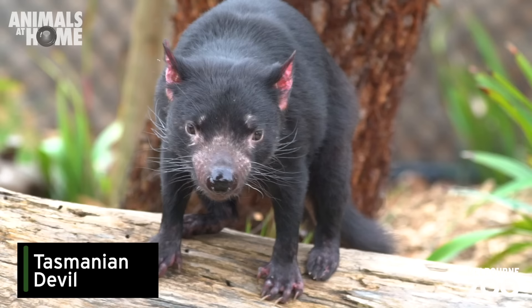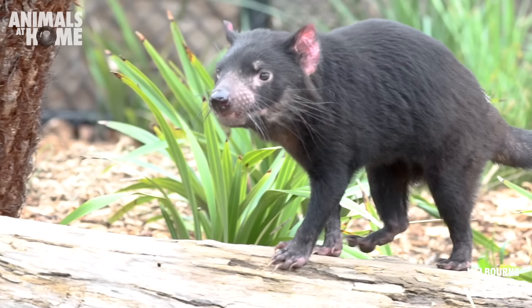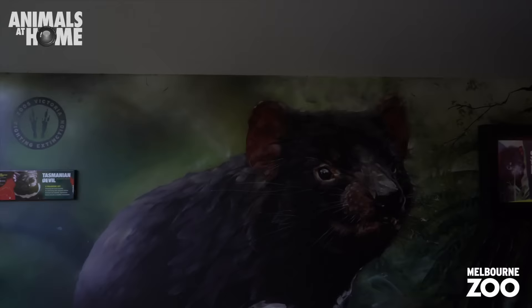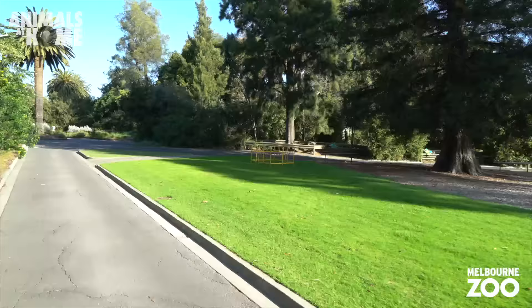Everyone should have heard of these guys before. Tasmanian devils are the largest carnivorous marsupials in the world — the biggest meat-eating mammal that carries its young in a pouch on earth. Sadly, these guys are facing a really uncertain future, with road accidents and a contagious cancer called devil facial tumour disease threatening them in the wild. But we're working hard to change their fate. Let's see what else we can find up the main drive.